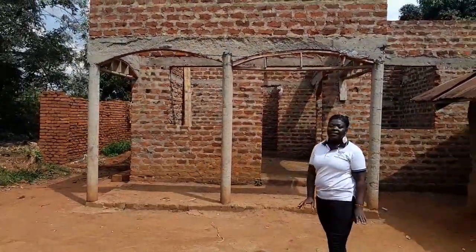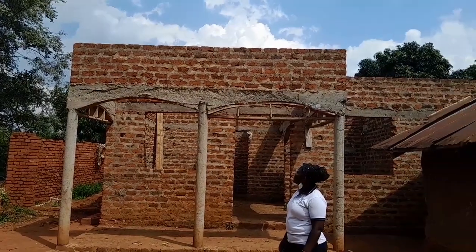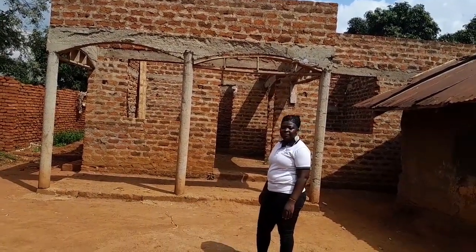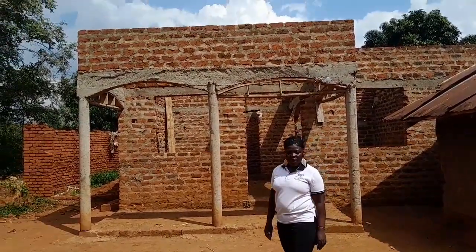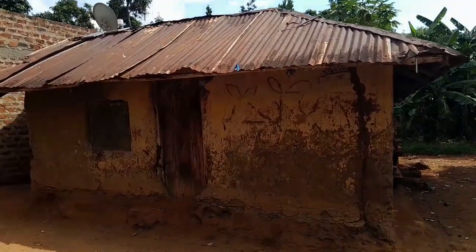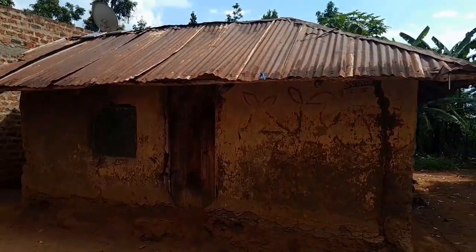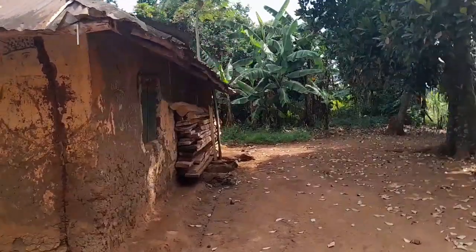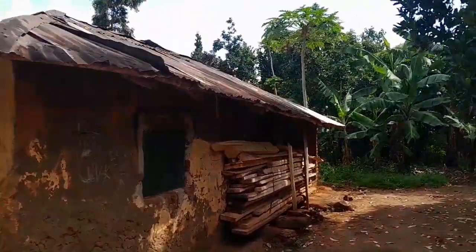It's time now for her to show us the house. We are in front — that's the shed, this is the front part of the house. But before we go into the house she's constructing, let me first show you the house where they are staying. This is the old house where they were born and raised.